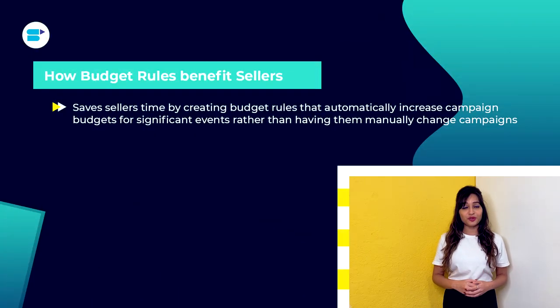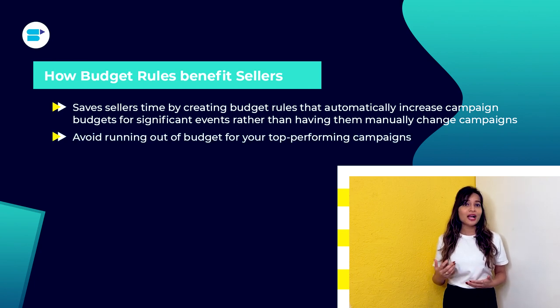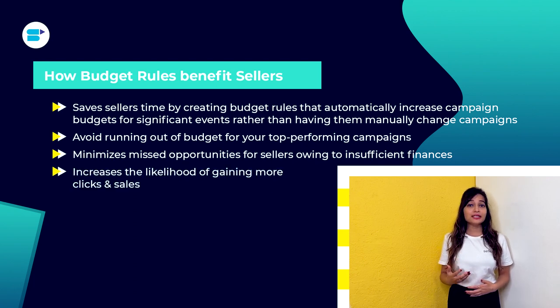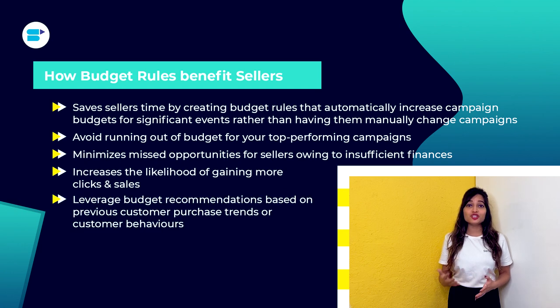Budget rules save sellers time by automatically increasing campaign budgets for significant events, rather than having them manually change campaigns. They also help avoid running out of budget for top-performing campaigns, minimize missed opportunities due to insufficient funds, and increase the likelihood of gaining more clicks and sales by leveraging budget recommendations based on previous customer purchase trends.